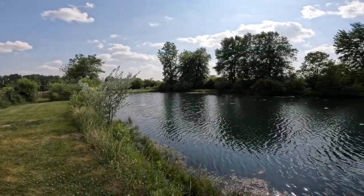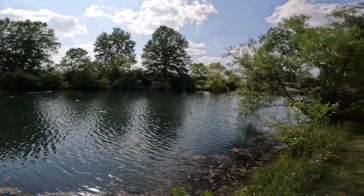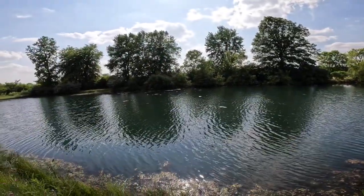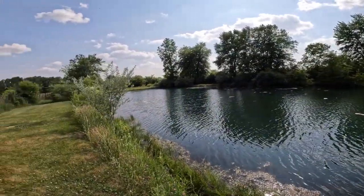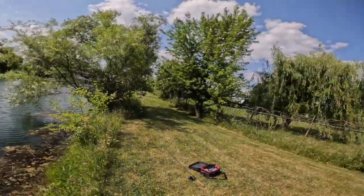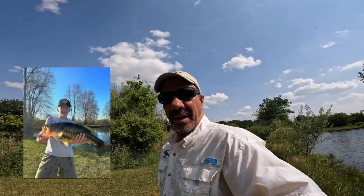Today we're gonna fish this impoundment. I fish it every year. We've caught crappie, caught a 12-pound catfish out of here — I'll put a picture up if I still have that. And there's been some big 10-pound bass caught by the young fishermen here that I've fished with the last couple of years. So we're going to hook up with them here in a little bit.